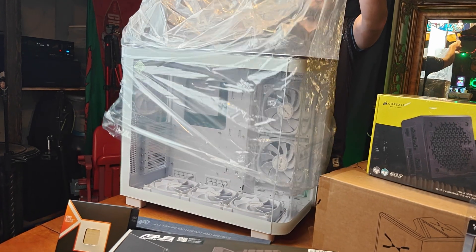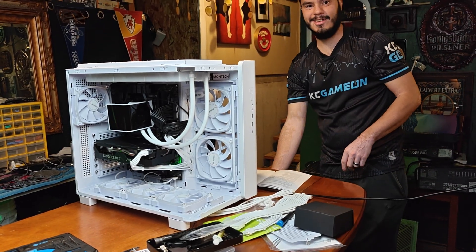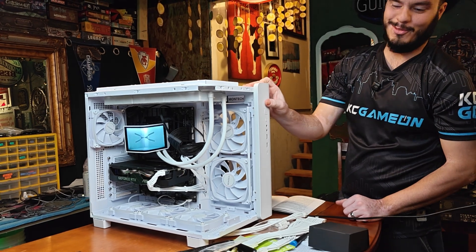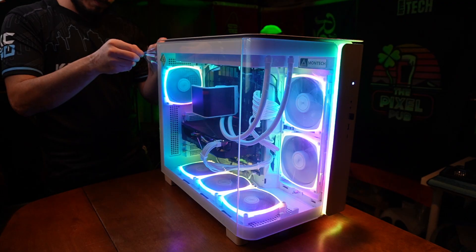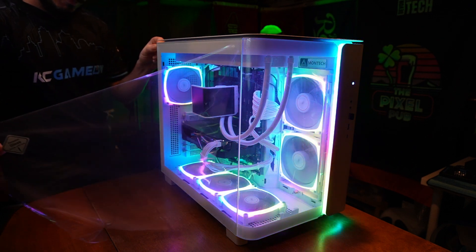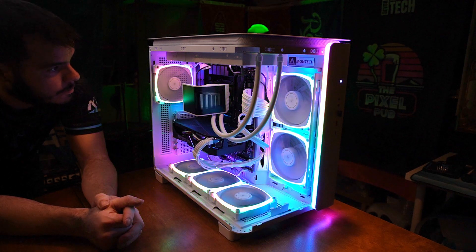And to round out this whole build — housing all of this streaming power is the Montech King 95 Pro. It's stylish and roomy, comes with all the fans included so your hardware won't be overheating mid-raid. This case was an absolute pleasure to build in, made cable management really easy, and is honestly perfect for anyone who wants a really clean-looking PC for their stream. And for another $20 in clean cable extensions, it really levels up the look of the whole build.